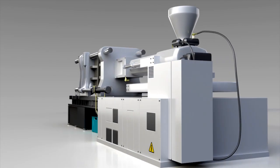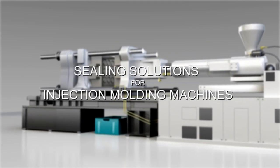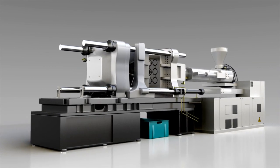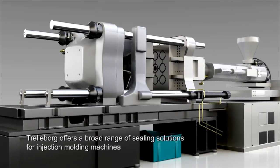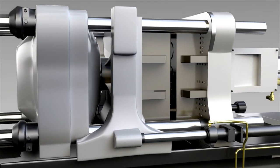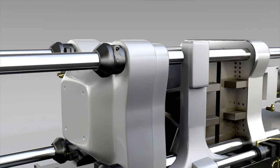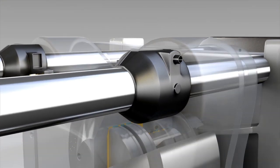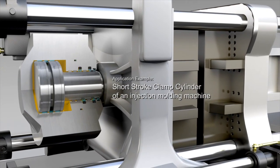Trelleborg Sealing Solutions offers a broad range of sealing solutions meeting the demanding requirements of injection molding machines. A typical application example is this short stroke clamp cylinder, which has the vital job of maintaining pressure on the mold halves.